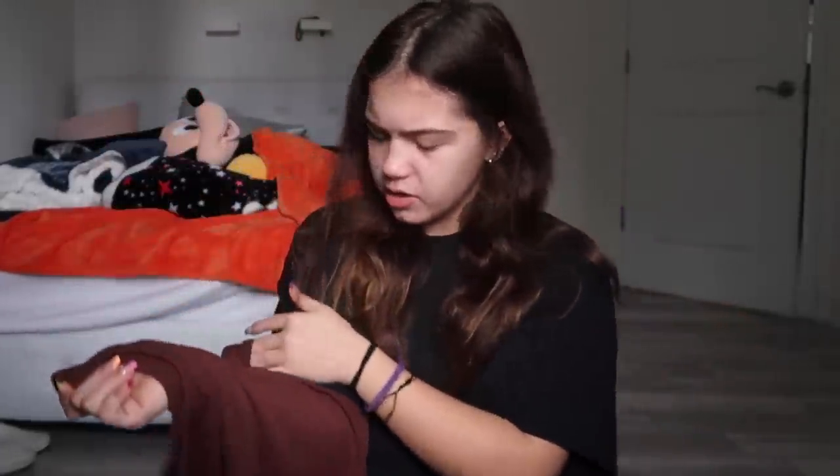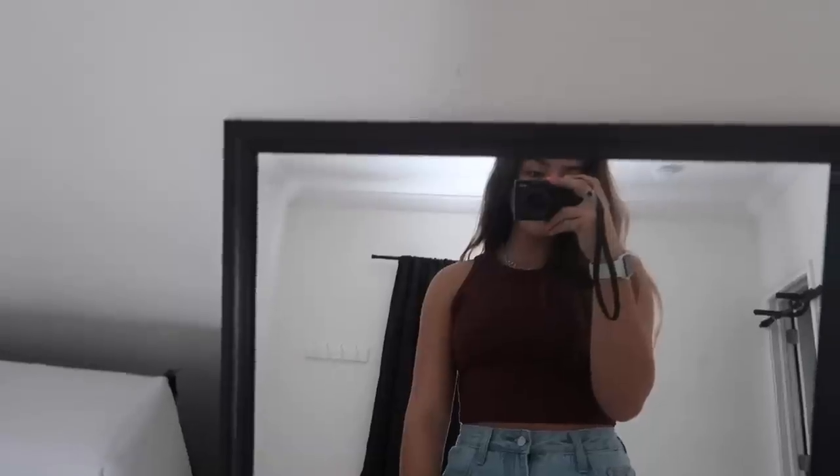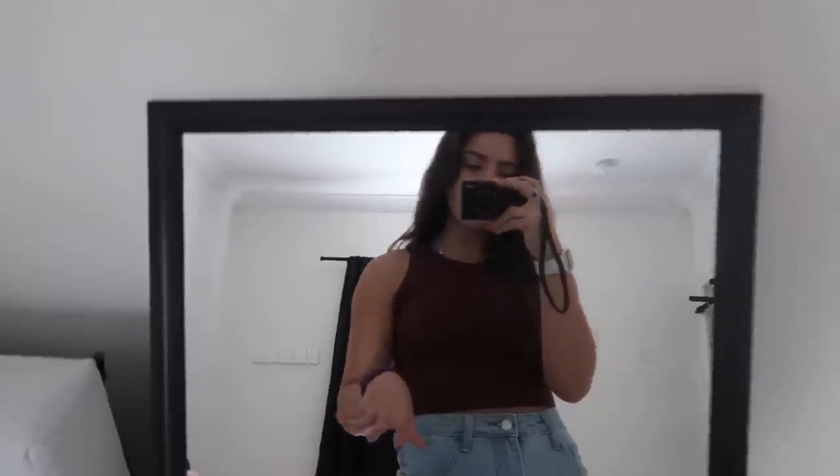Next is another brown item — wait, this might be maroon. They both look brown to me but this one's just a darker shade. It's the same style as the lighter one with a high neck. The material is really nice, thin, and comfortable. I rate this one a 10 out of 10. I love the dark brown color — it's super cute.